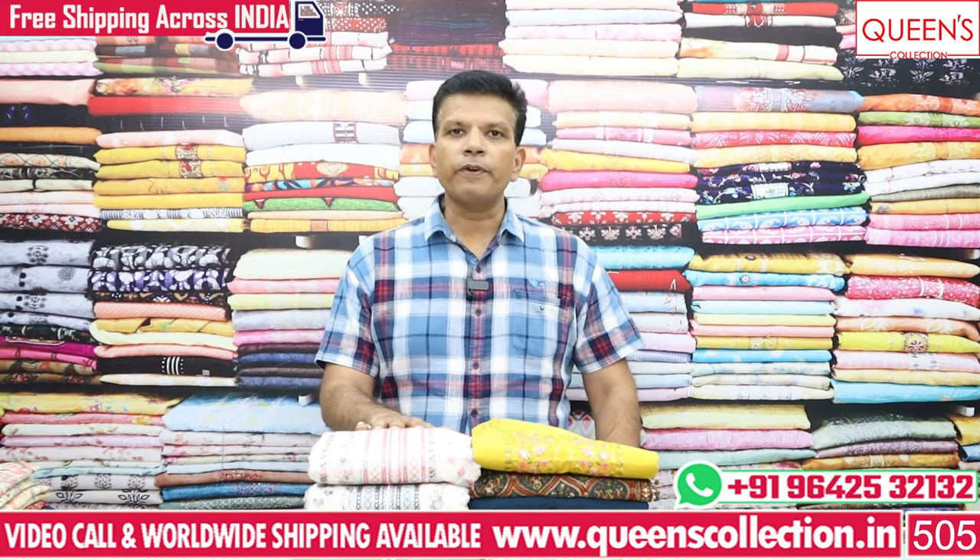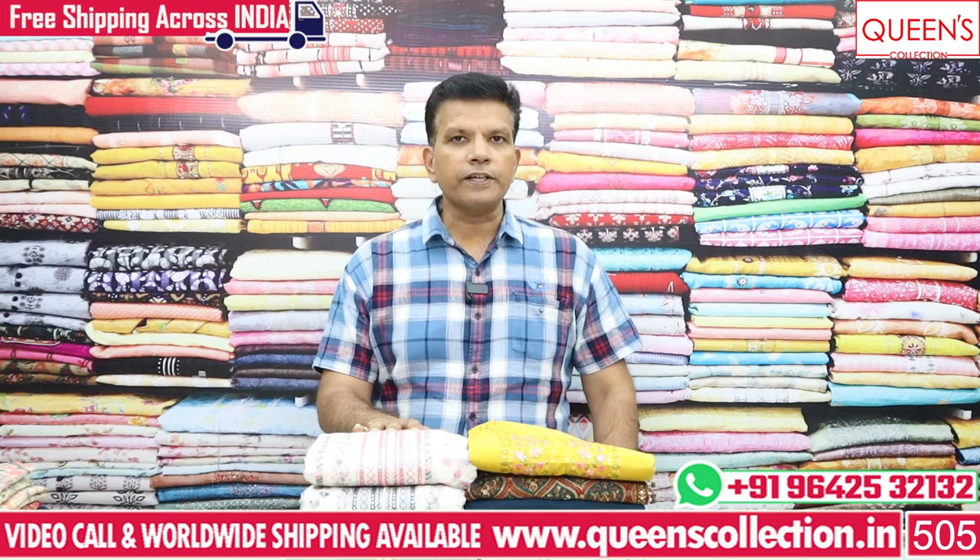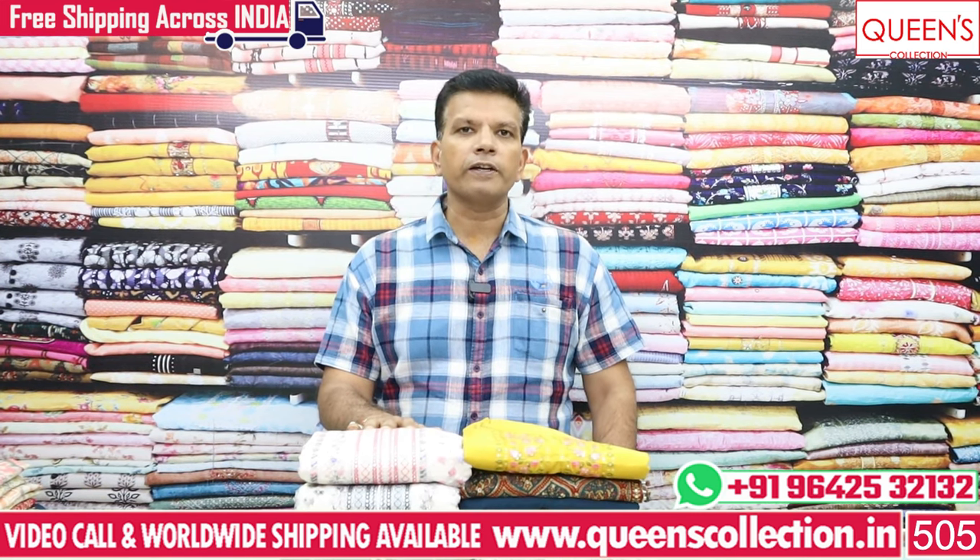There is also a worldwide shipping facility and also a free courier service. If you are interested, please like, share and subscribe to the channel.